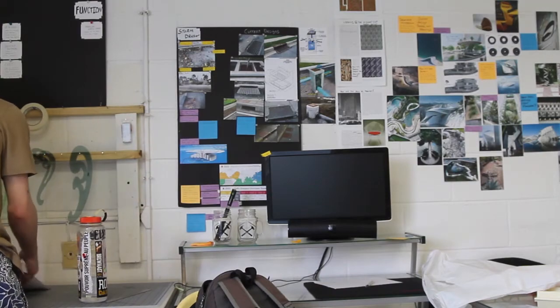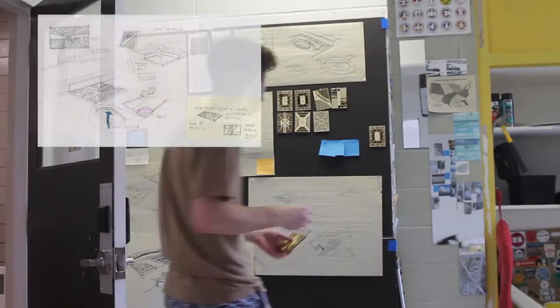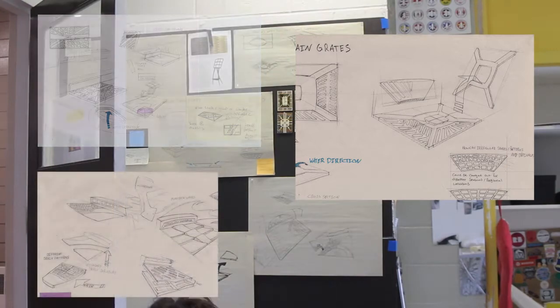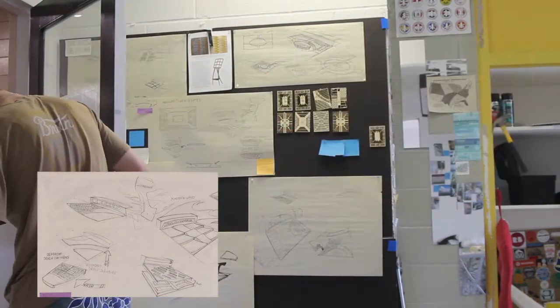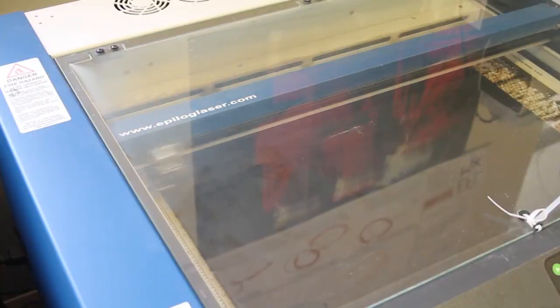Of many things I sought to redesign, the unsuspecting storm drain is what became my area of focus. I realized early on that only so much could be accomplished through sketching, so I employed the use of my school's laser cutter to cut out varying drain grate patterns and test them in a rain simulation box that I designed.